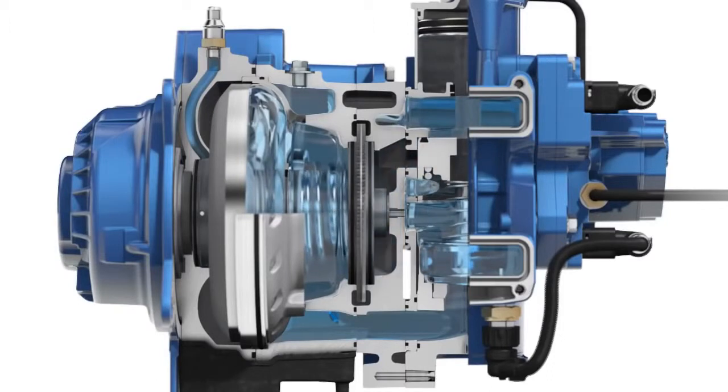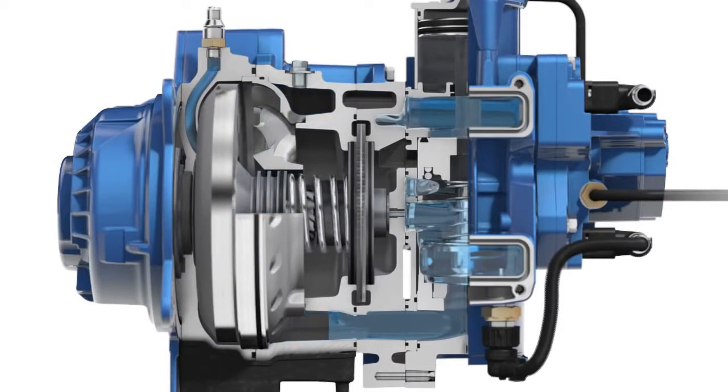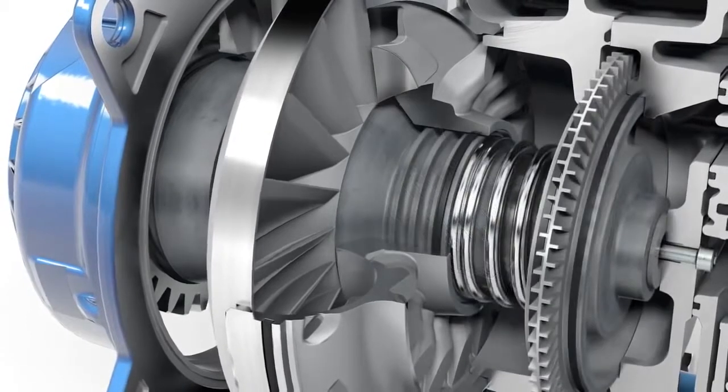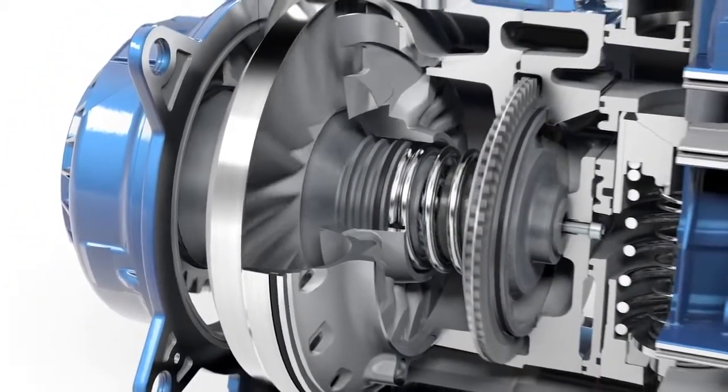After every braking operation, the retarder is drained and the spring moves the rotor back into idling position via a helical gear. The shifting of the rotor away from the stator prevents losses in the operating circuit.